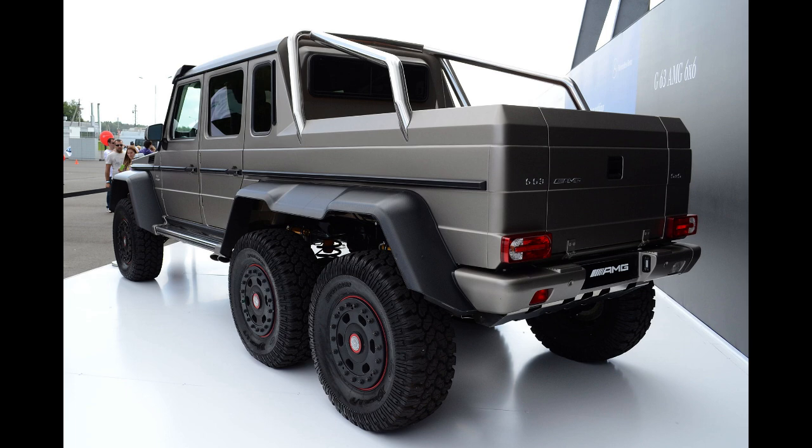The G63 AMG 6x6 was launched in early 2013. The company decided to stop sales and declared the model completely sold out in early 2015 to maintain the model's exclusivity. Mercedes-Benz managed to sell more units than originally anticipated. The last customer delivery left the G-Class factory in Graz, Austria in May 2015.